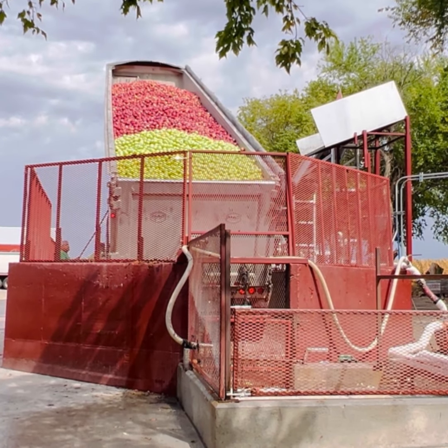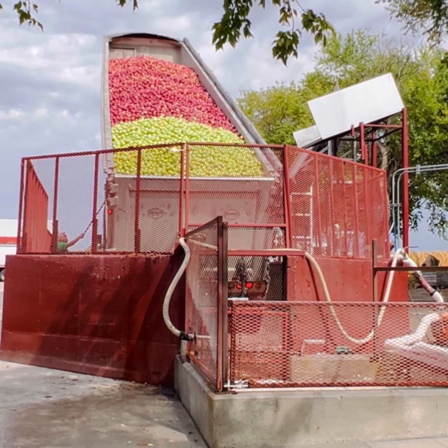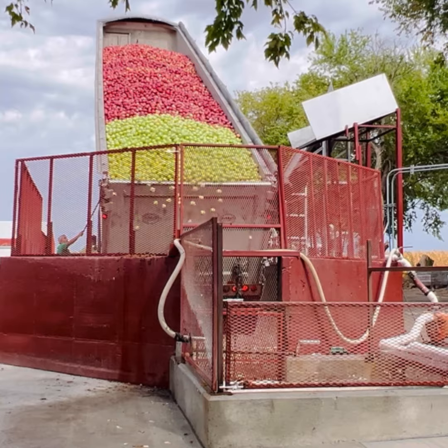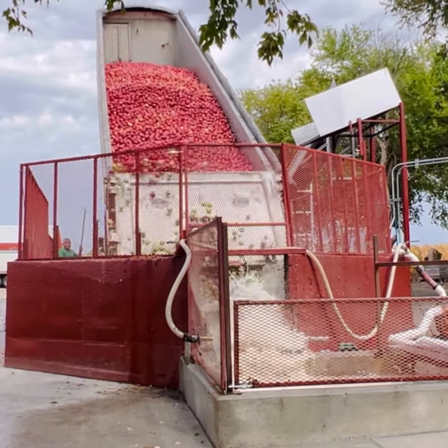To this day, we make apple cider with the same methods that would have been used that first fall season. In those days, we would have simply pressed a few bushels of apples at a time, just enough to supply those that stopped by the country store.